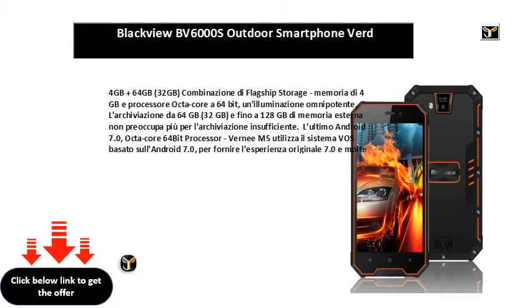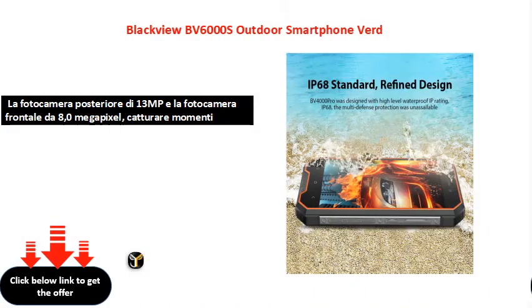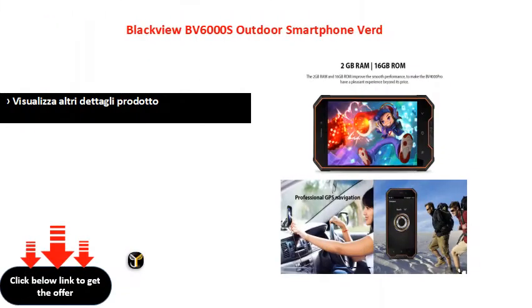Il sistema dotato della modalità di risparmio energetico non ha piu preoccupazione di un consumo rapido quando si utilizza. Visualizza altri dettagli prodotto. Grazie a tutti.